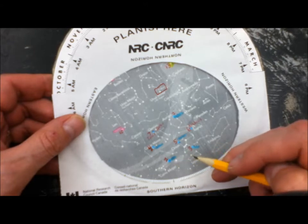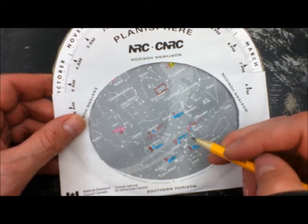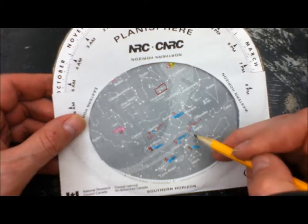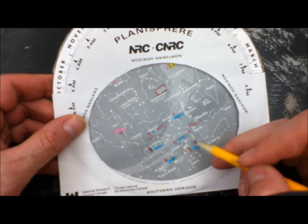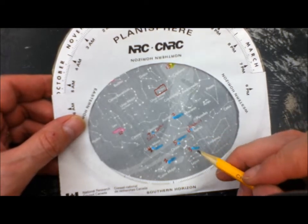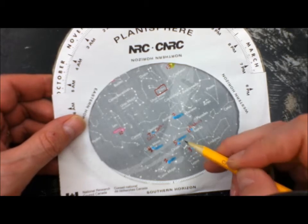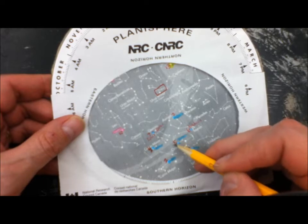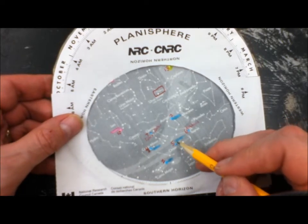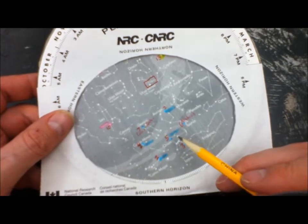Just to the right of Canis Major, closer to the western horizon, you're going to find the constellation Orion. You can see a bow shape there — Orion is a hunter. There are two major stars in Orion we're going to point out. The third one is called Rigel — give that one number three and highlight it. Near the shoulder of Orion is another star called Betelgeuse — highlight it and give it number five.